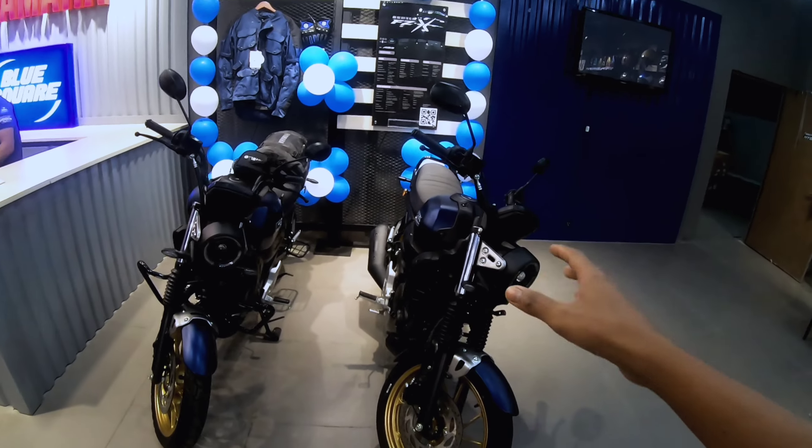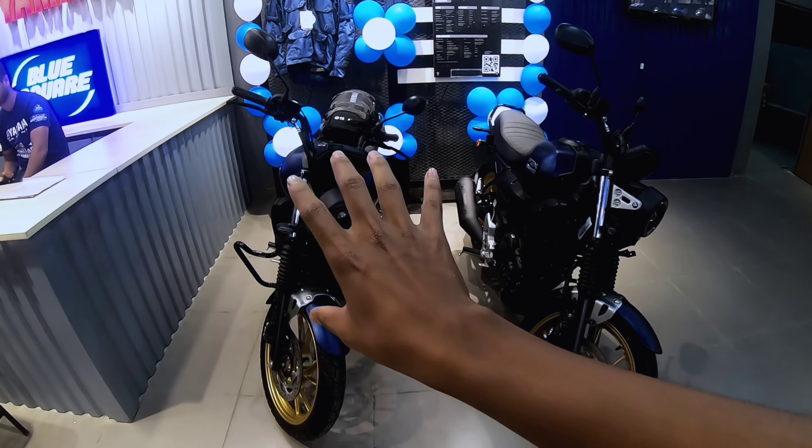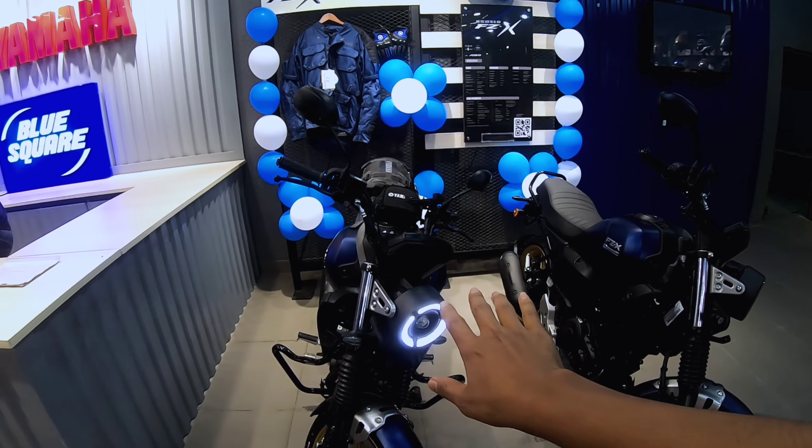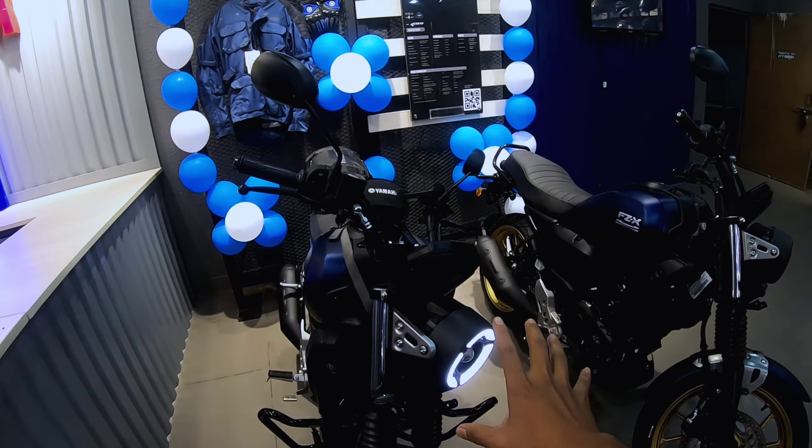Hey, what's up guys and welcome back to another amazing episode of Revving Minds. Today we have come to the Yamaha dealer in Deep Rigar and we have the relaunched FZ-X. Everyone will ask why relaunch a bike that was already out — so let's go and find out.